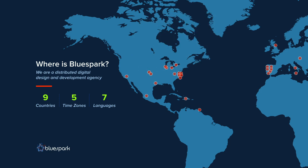BlueSpark is a distributed design and digital shop. We focus on building large-scale digital projects primarily with open source technologies — a lot of Drupal projects. It's offered us the ability to work on some interesting projects in the higher ed, library, and e-commerce spaces.